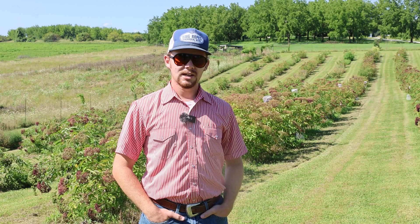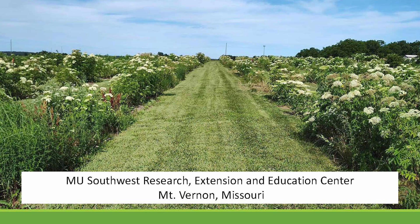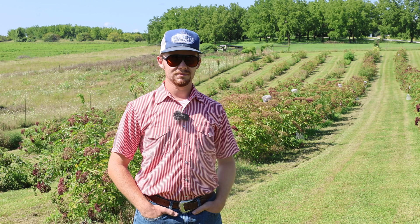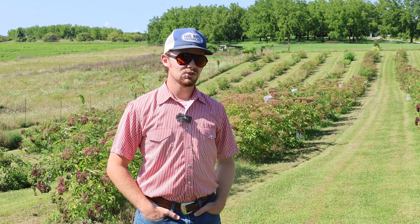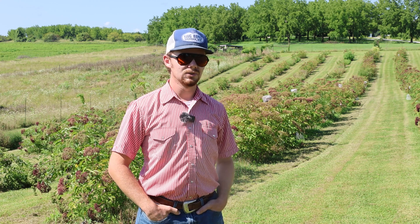The second factor is cultivar. I have three different American elderberry varieties in the study: Rogersville, Pocahontas, and Bob Gordon. The third factor is site — we're here at the University of Missouri's Horticulture and Agroforestry Research Farm, and I have a second site at MU's Southwest Research Extension and Education Center in Mount Vernon, Missouri. The fourth factor is year. I conducted data collection in 2023, which is mainly what we'll be talking about today, and in 2024 I'm conducting the same data collection again.